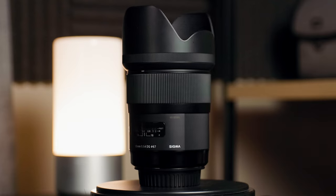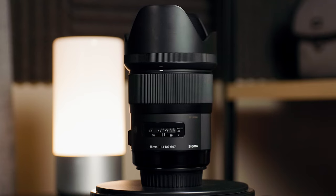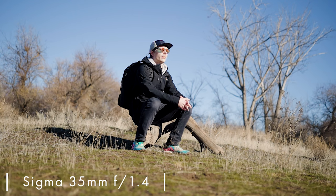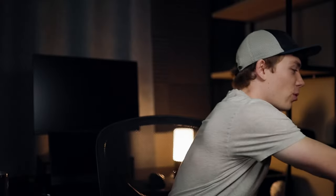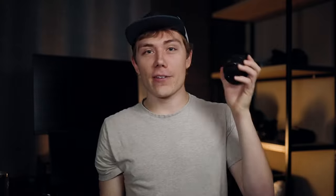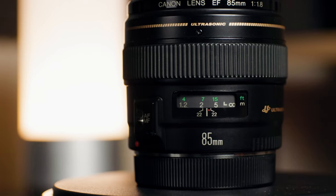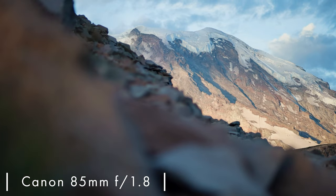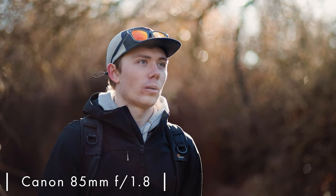When I need a little bit better low light performance or want a blurrier background, I throw on my Sigma 35mm F1.4, which is what I'm filming on now, and I think it looks incredible. When I want even more compression or even more reach, I also have a 50mm F1.8 and an 85mm F1.8. These lenses are awesome, but I don't use them quite as much as the first two.